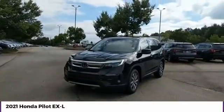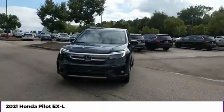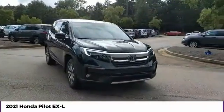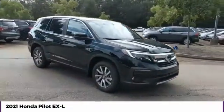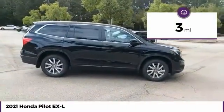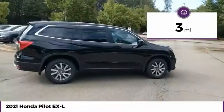Make a great choice today with the 2021 Pilot — optimal utility, indulgent interior, powerful performer. You'll be ready for almost anything in the Honda Pilot. This vehicle has less than 100 miles. Here are some of this vehicle's great options.